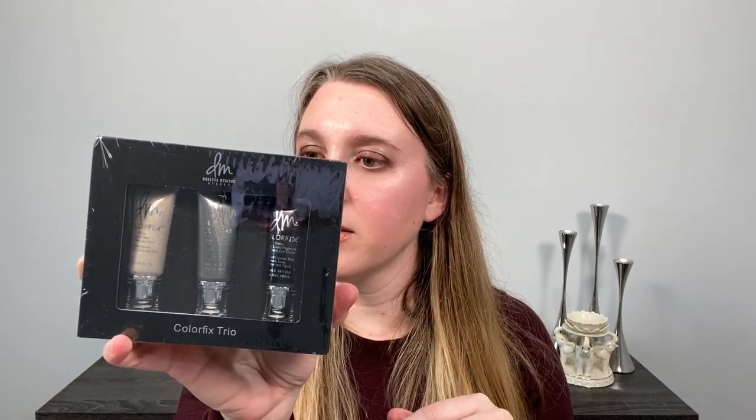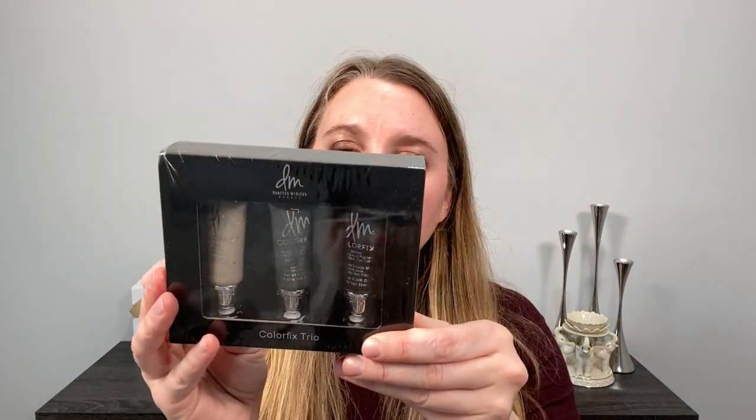With the brushes, I also picked up a holiday set from Danessa Myricks — the Color Fix Trio in Smokey. It has three shades: a metallic cream foil, a metallic gray cream, and a matte black. I've been wanting to try these for quite a while, so I thought this was a great time.